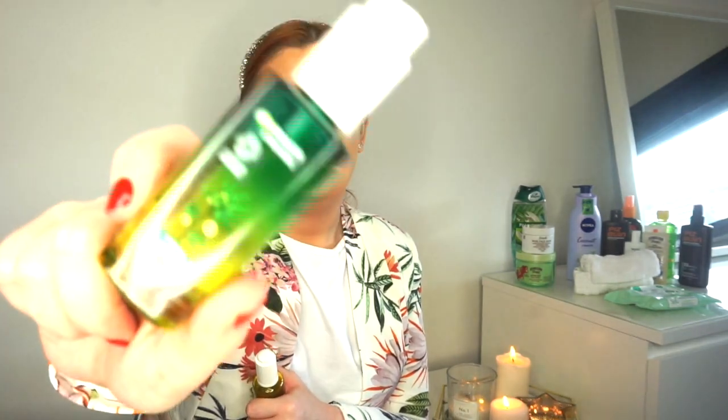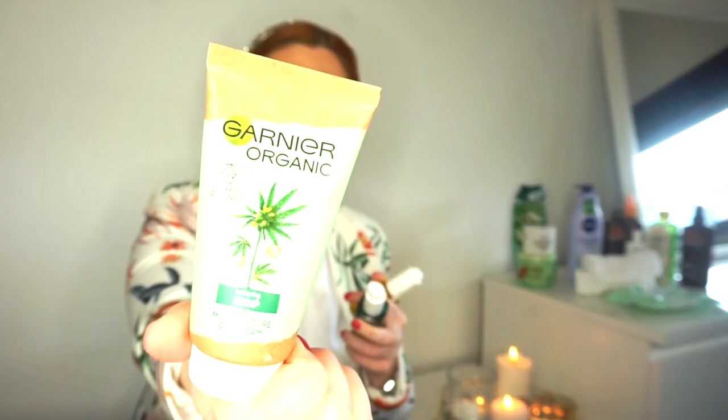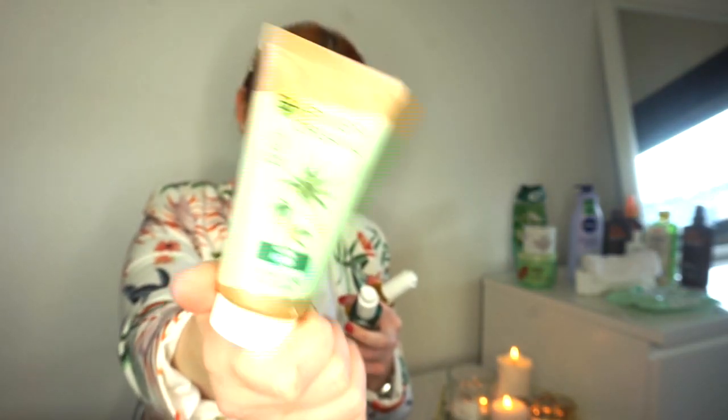No matter how late or how much I've had to drink, I will always get a shower and take my makeup off. It could be six o'clock in the morning - I've done it before. I always put something like this oil on afterwards just to let it soak into my skin.